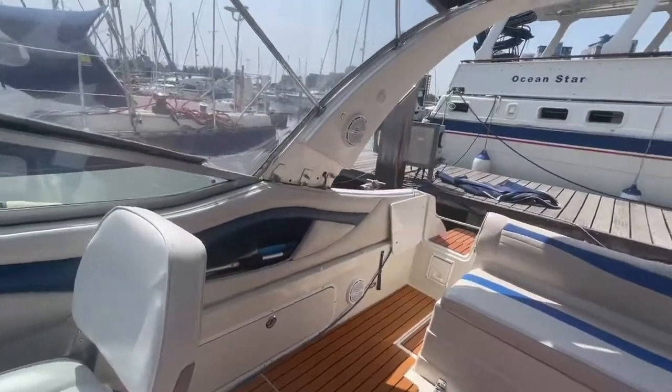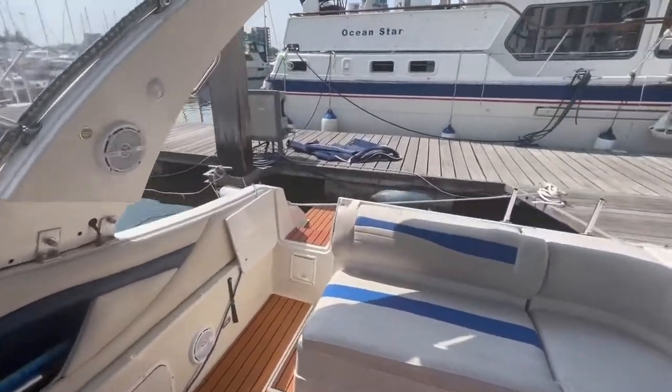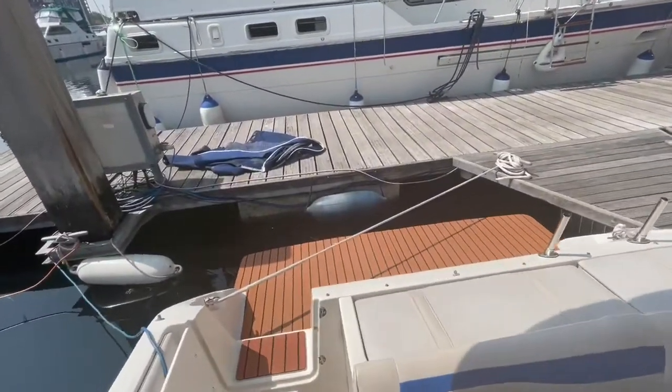And as we come back out to the cockpit, you can just truly see just how incredible she looks. This is the perfect boat for entertaining. If you have any more questions, feel free to contact me. All of my details are on the BoatshedSuffolk.com website. Thank you.